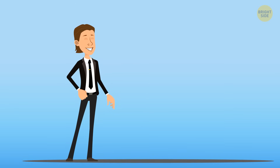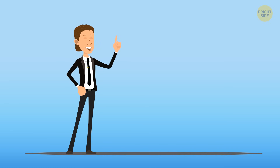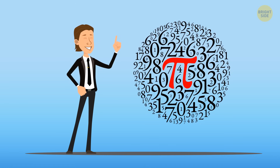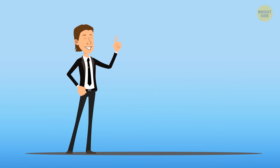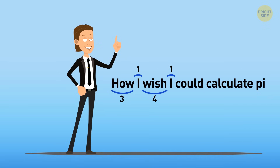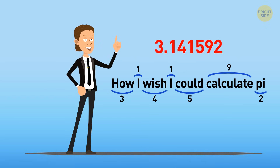If you ever struggle to learn all the digits in the pi number, just give up — there are trillions of them. But there is a trick to remember at least 7. Just say: 'How I wish I could calculate pi.' There are 3 letters in 'how,' 1 in 'I,' 4 in 'wish,' 1 in 'I' again, 5 in 'could,' 9 in 'calculate,' and 2 in 'pi.' You get 3.141592.